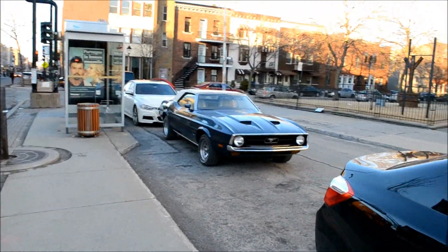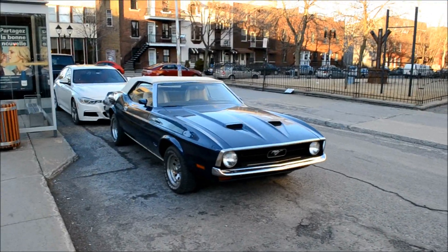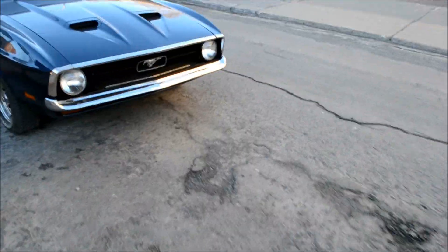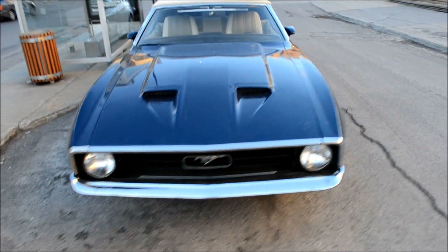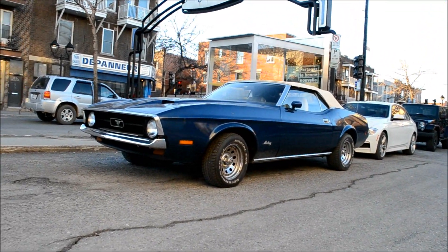Yeah, it's a '71 to '73 Mustang. Big long hood. 302, 351 power probably. Some old-ass mag wheels on it.